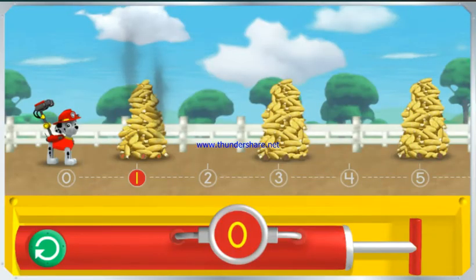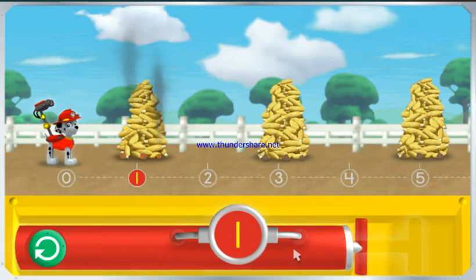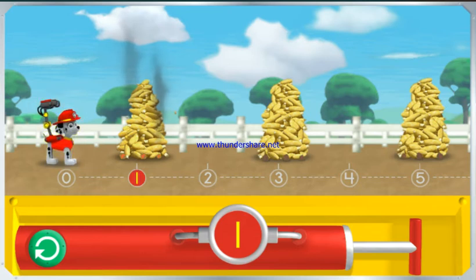Help Marshall pump enough water into his cannons to reach the smoking corn. Try clicking on the pump one time to give Marshall's water cannons one pump. Click on Marshall to spray the water and cool the corn over the number one.